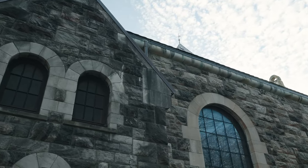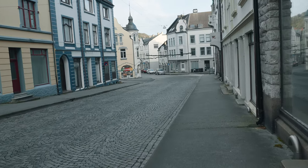While here, I also recommend you check out the church and its lovely decorations.